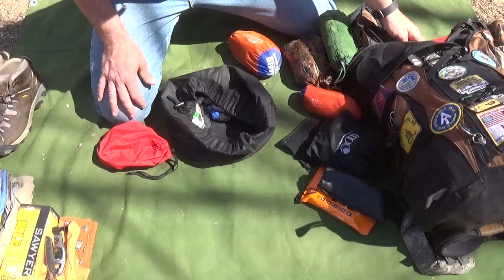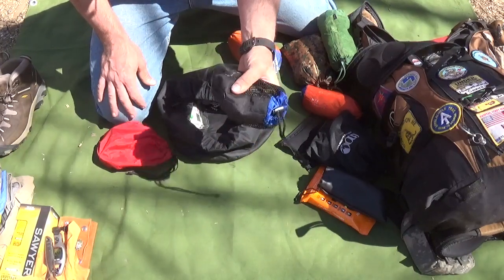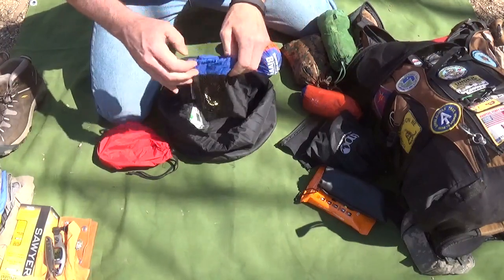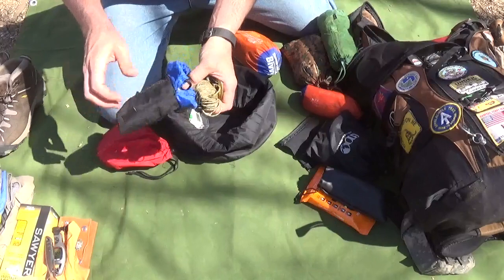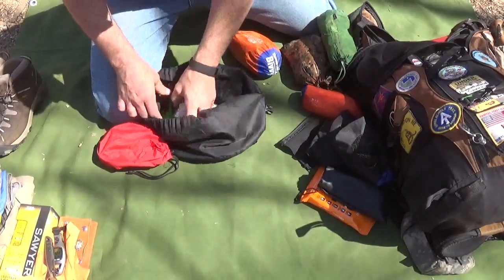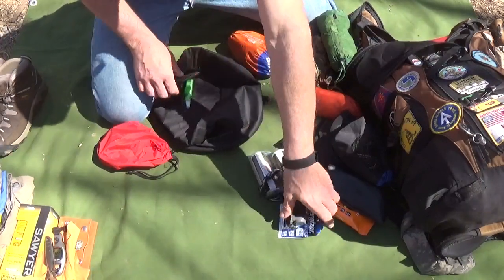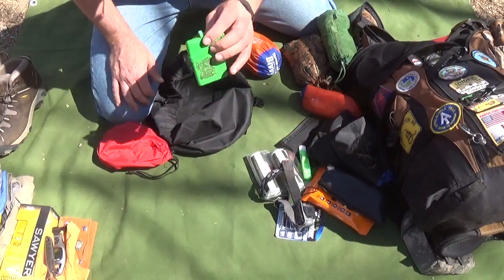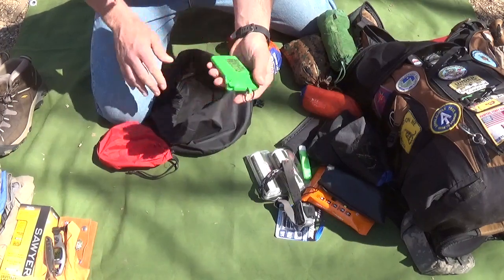I've got my migraine medicine, my bear bag rope — 30 feet of 30-pound test line with a clip and a reflective tab for throwing over a tree branch to hang my food away from animals. I also have rolls of toilet paper, a flashlight with spare batteries, a toothbrush, and my wallet — I'll put some money and an ID in there before I leave.